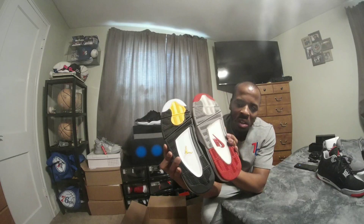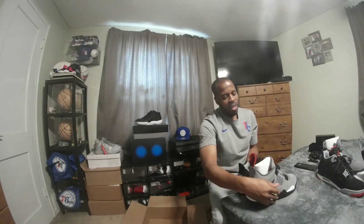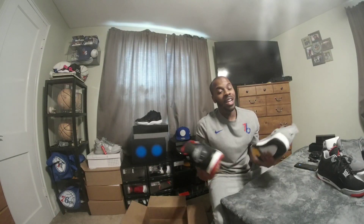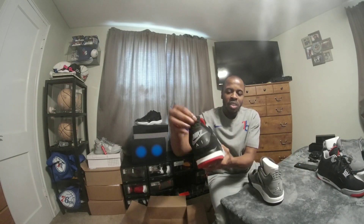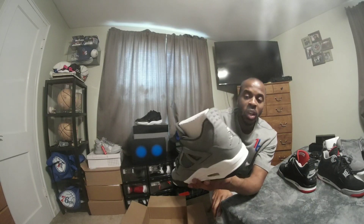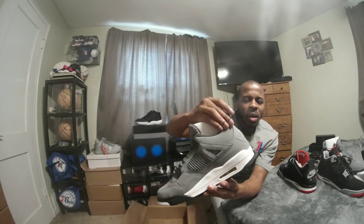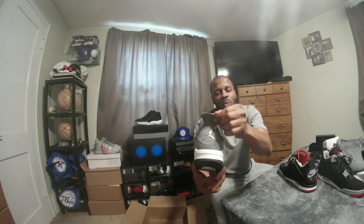Looking at the differences starting with the bottoms: the Cool Greys have a Jordan logo on the heel, while the Breads have Nike Air on the bottom. The Jordan 4 Cool Greys have that chrome, while the Bread 4s have the Nike Air. On the heel flaps, the Bread's material is more rubberish, while the Cool Greys feel like premium suede — or new buck, as some people call it. Either way, the heel of the Cool Greys is nice and soft.